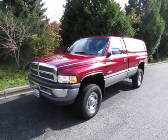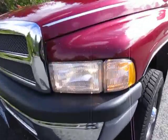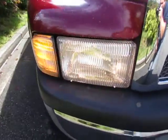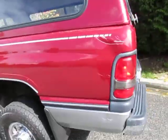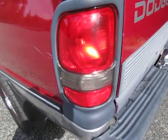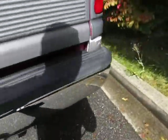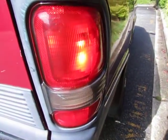All right, here we are for a running driving video of our '94 Dodge Ram 12-valve Cummins. It's got 136,000 miles and she's just about up to operating temperature, got all the lights going. It's pretty sunny out, so you can see how well this color really pops in the sun. You can see all the lights working, burning nice and clean.